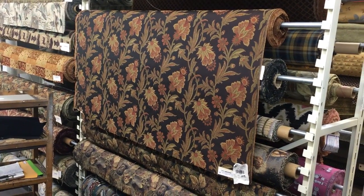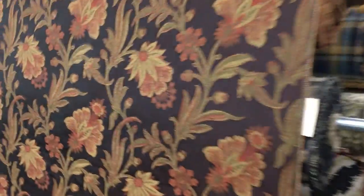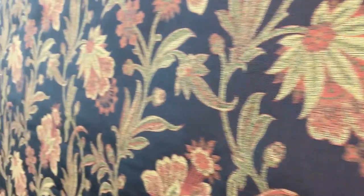It's sold here at fabricwarehouse.com by the yard and by the swatch, and it's one of the nicer fabrics in this aisle.